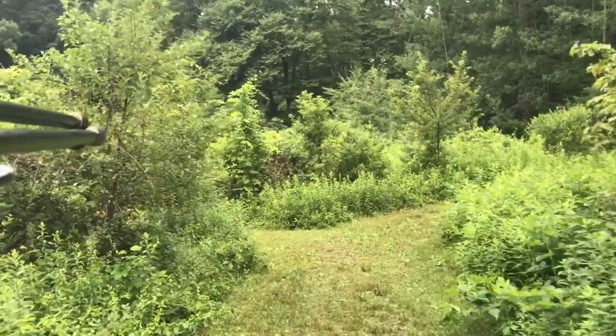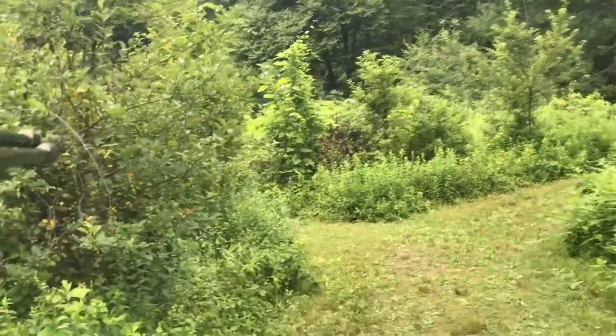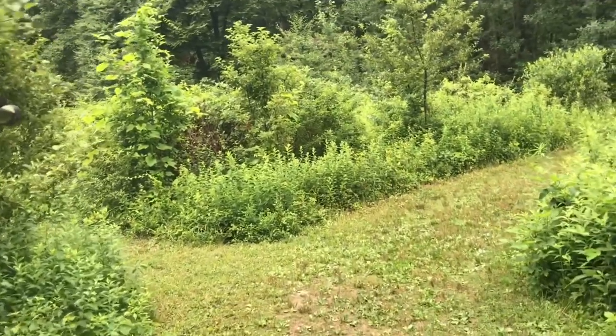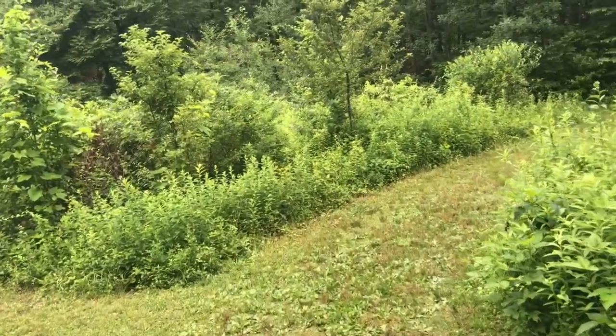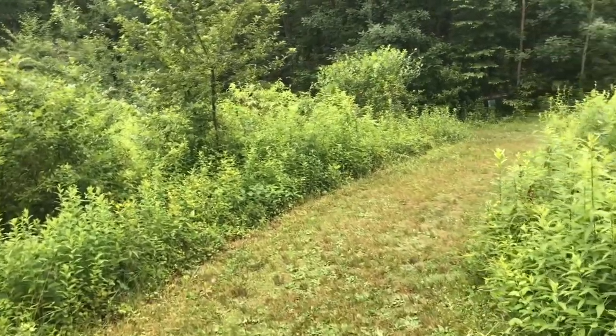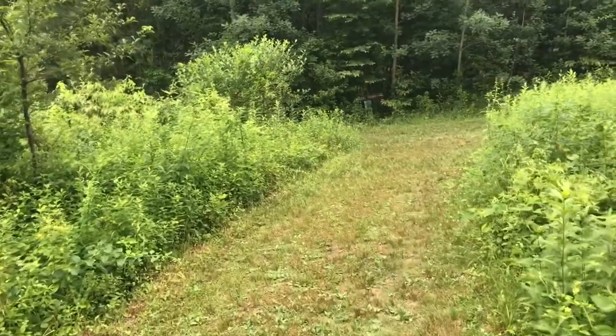I'm just descending into one of the upper meadow areas from the parking lot now, as you can see great lush surroundings on these trails. The Sherman Hoffman Wildlife Sanctuary is home to many birds, butterflies, snakes, frogs, and turtles. Beautiful diversity of habitats as well, and I hope to show you more of those in this video.